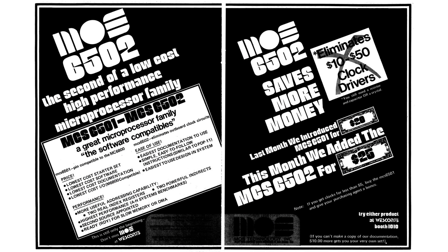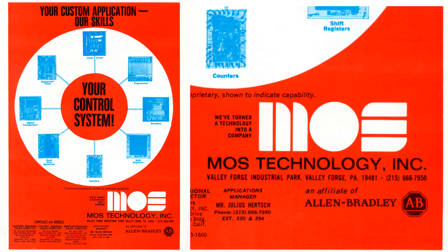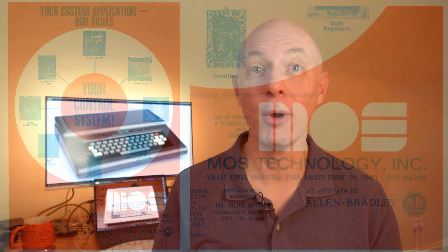Motorola were losing the battle for the personal computer market, a market that was growing exponentially, yet it was their CPU design that had helped it blossom. The MOS Technology 6502 in the Apple II and the Commodore PET were an evolution of the Motorola 6800. Its creator, Chuck Peddle, kept trying to get Motorola to make a cut-price version. He eventually jumped ship to MOS Technologies and created the 6502. Motorola had made the biggest mistake in computing.